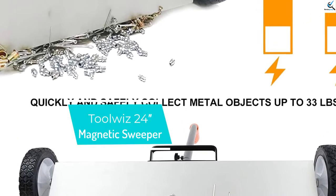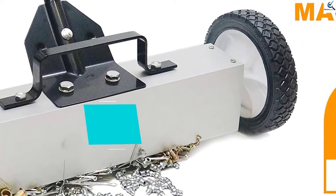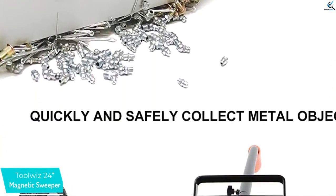Starting at number 5, we have the ToolWeeze 24-inch Magnetic Sweeper. For optimal metal debris removal, ToolWeeze comes as another exclusive magnetic sweeper that offers excellent performance.